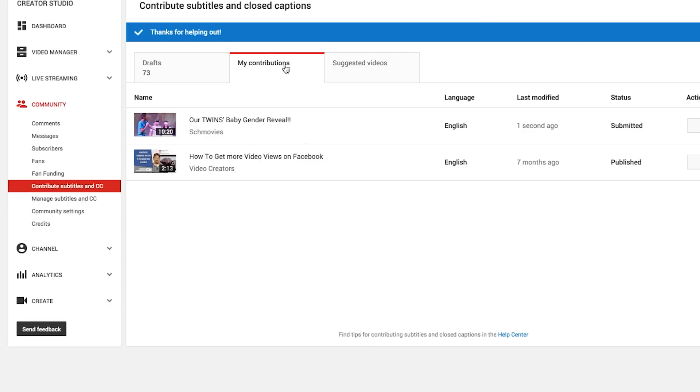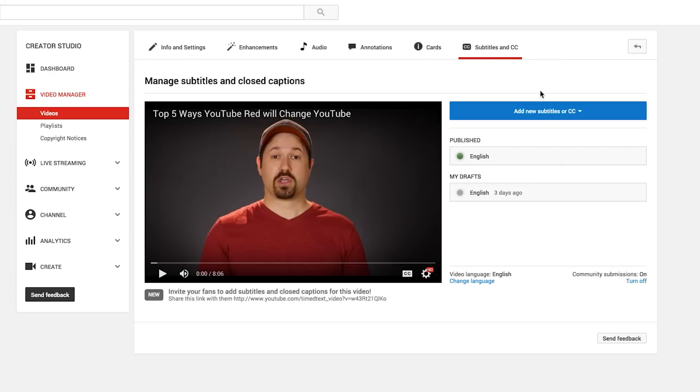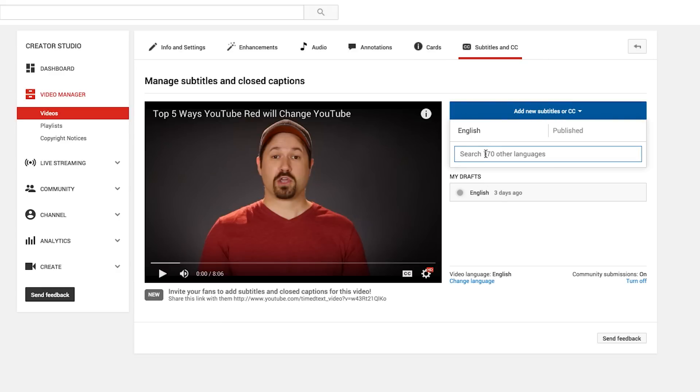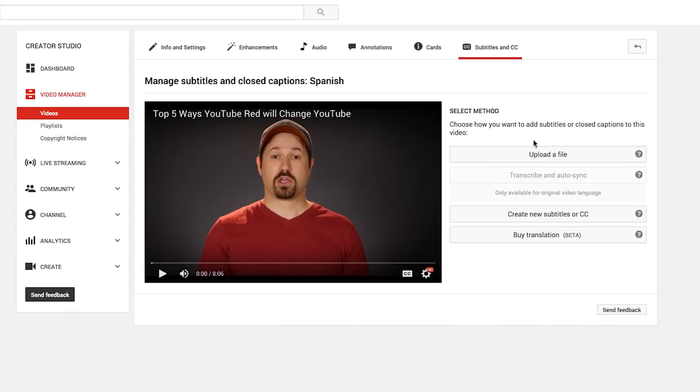If you don't want to wait for someone to do your captions or you don't have people doing it for you in a language, you come over here, click Edit on one of your videos, go to Subtitles and Closed Captioning. I already have an English one published that I've custom made, so this video is already captioned in English. But I want to add another one — let's say in Spanish — and this is going to add a new Spanish track.